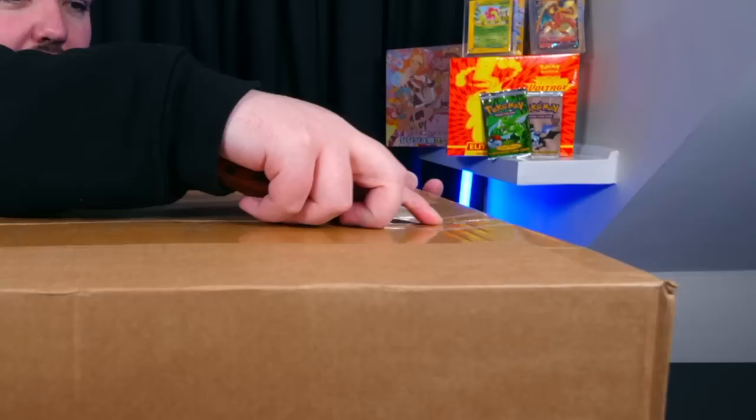Shout out to Pokemon YouTuber Matt Cully for sorting this box out for me. I hit him up, we spoke, he said he's going to make me a mystery box and here it is — £250. Make sure you check his channel out, I'll leave a link in the description. Shout out to him for sorting this out.